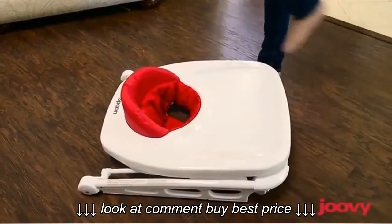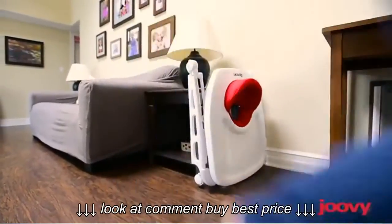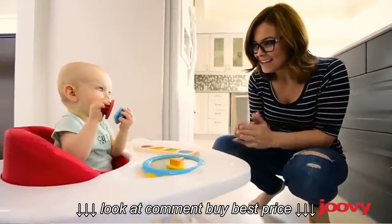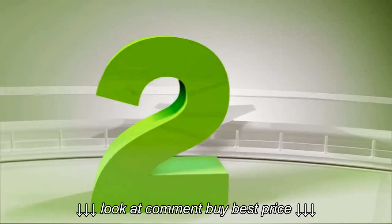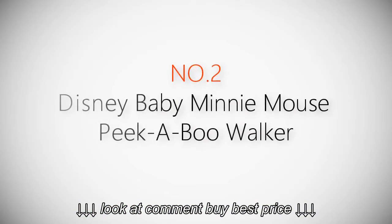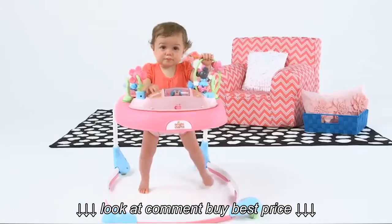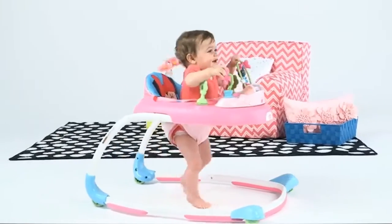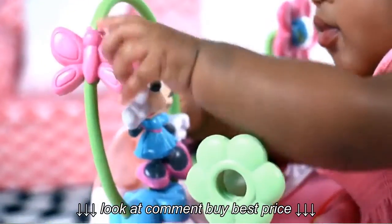Product number two: the Disney Baby Minnie Mouse Peekaboo Walker. This unique elliptical frame is space-saving but sturdy and provides the ideal amount of support for baby's first steps. The electronic toy station plays lights and sounds and can be removed for floor play or on the go.